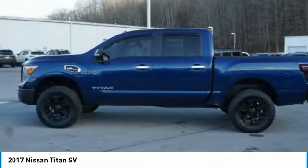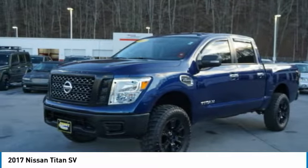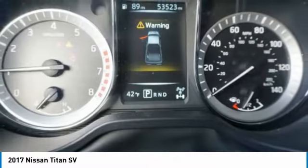Front suspension type strut, anti-lock braking system. This beauty is sure to make you the talk of the neighborhood. So call or drop in for a test drive today.